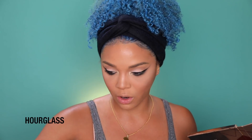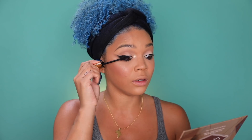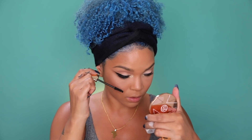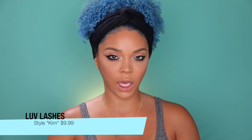For mascara, I'm using the Hourglass ultra black — it's their brand new one. She gives me some length and some volume. I'm actually loving these lashes so much — they're so pretty. They are by Love Lashes in the style Kim, by Kim J Love. Congratulations on the launch — some people in the beauty industry are doing the damn thing.